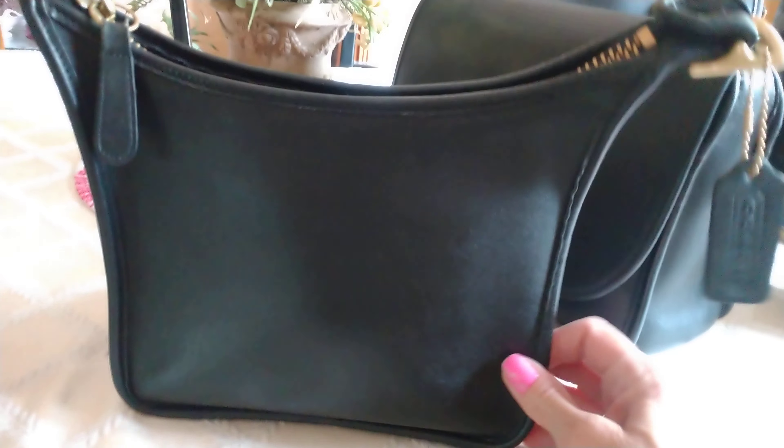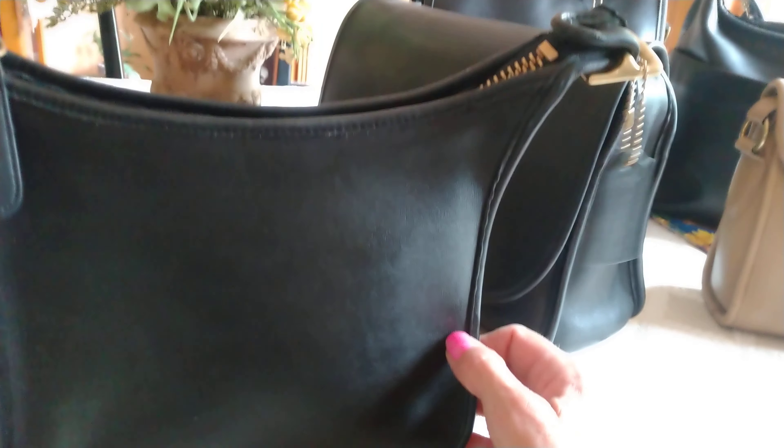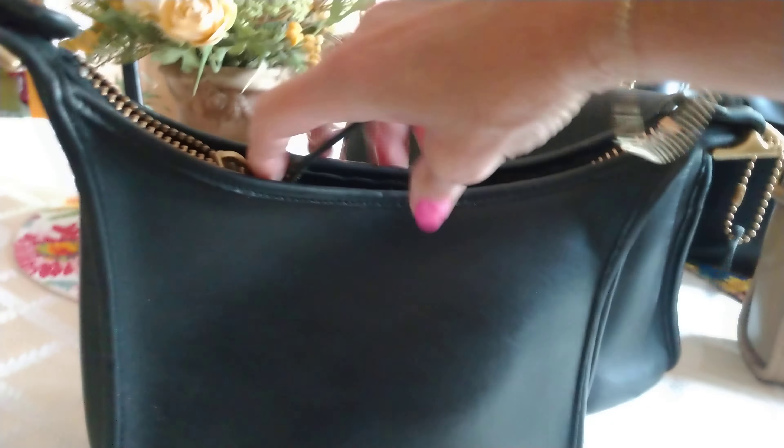Next we'll have the Janus bag. A lot of people get the Janus bag confused with the 9966 Legacy Zip — they are two completely different bags. The Legacy Zip is a lot bigger, has a front pocket and feet on the bottom. The Janus is just a simple bag; the style number is 9950. It has a little slip pocket inside, and the strap is on the inside of the bag.